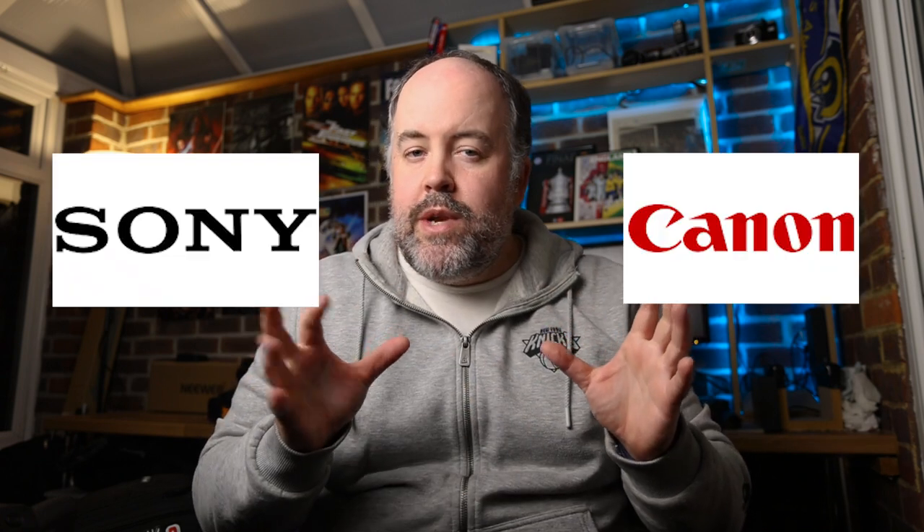First, cameras and lenses for taking photos — what do I see the majority of pros using? Honestly, nowadays I see the majority of professional sports photographers using either Canon or Sony. That's not to say I don't see some top pros using Nikon, or Fuji, or other systems, but if I had to pick I would say the majority tend to use those two.